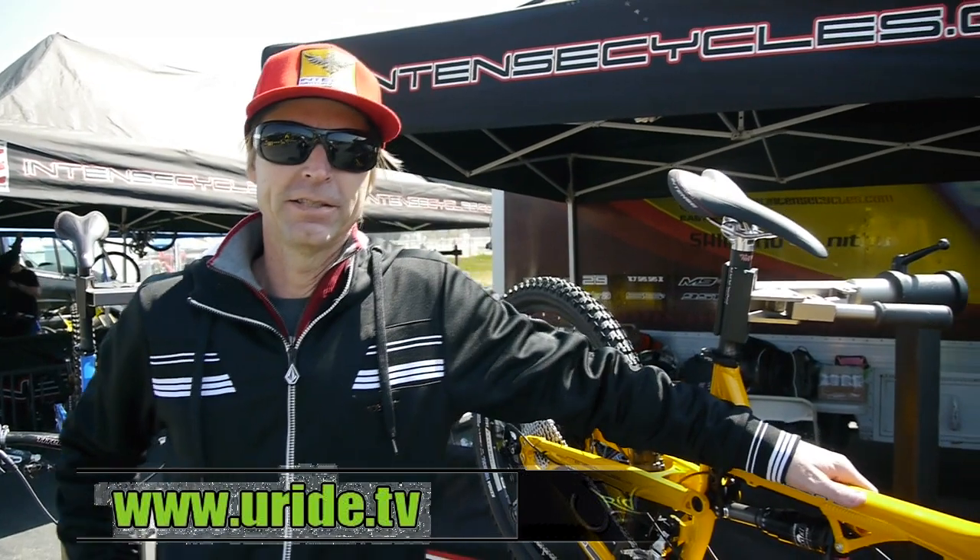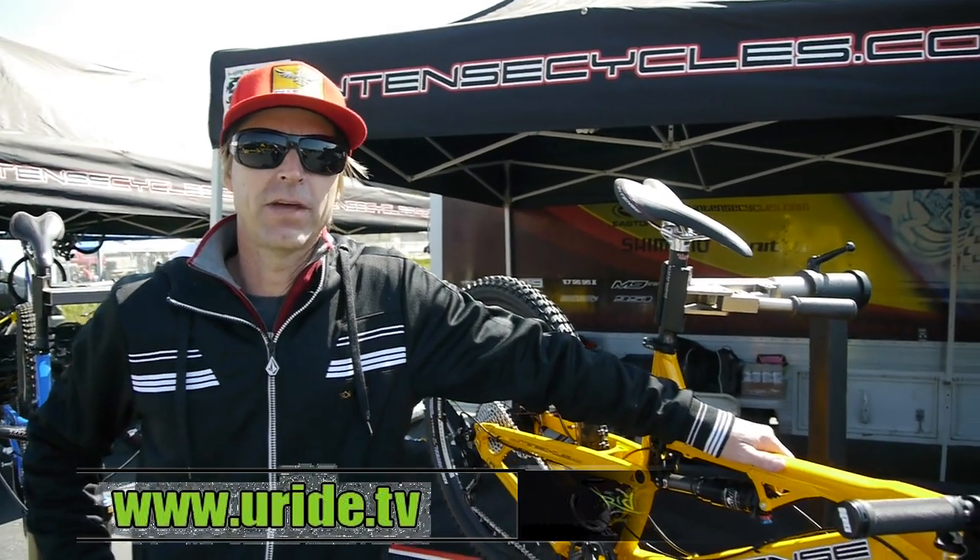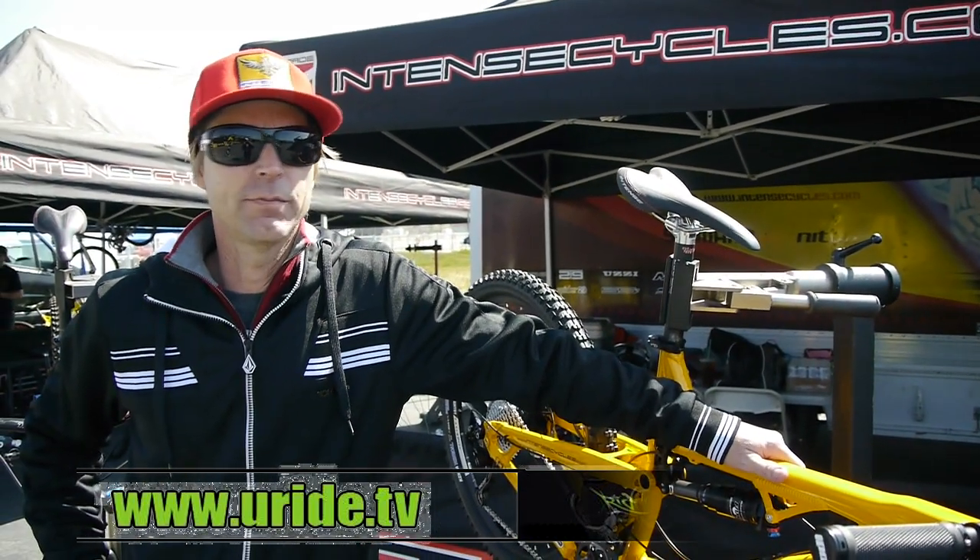Hey, Jeff Steber here with Intense Cycles USA. We're at the 2011 Sea Otter Classic in Monterey, California.